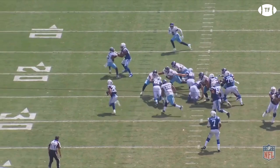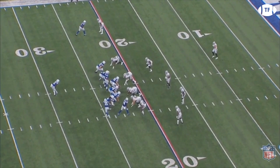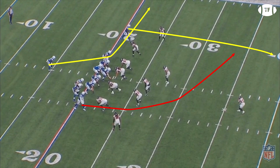But it's how they counter to their counter that makes Reich great. Here against the Raiders, they're in 11 personnel rather than 13. They add a wrinkle by sending 15 across the formation and back as if it was a previous play. However, 15 continues his jet sweep and is actually the lead blocker for this play, as Mack bounces the counter to the right side and is able to pick up 19 yards.